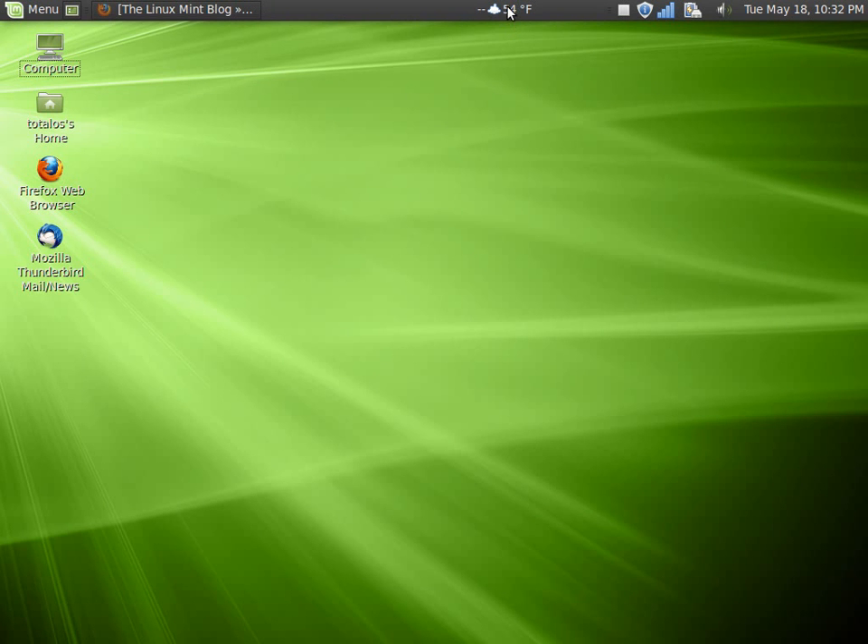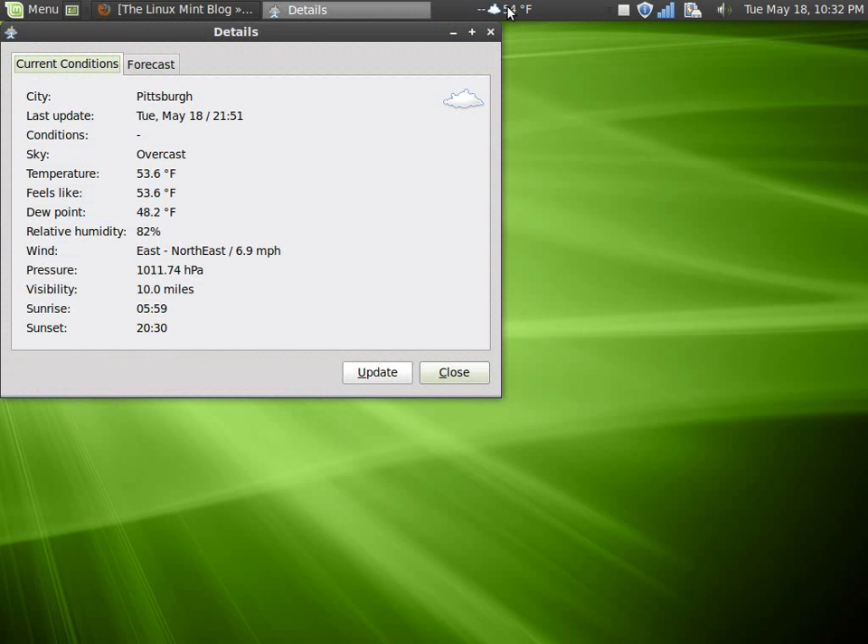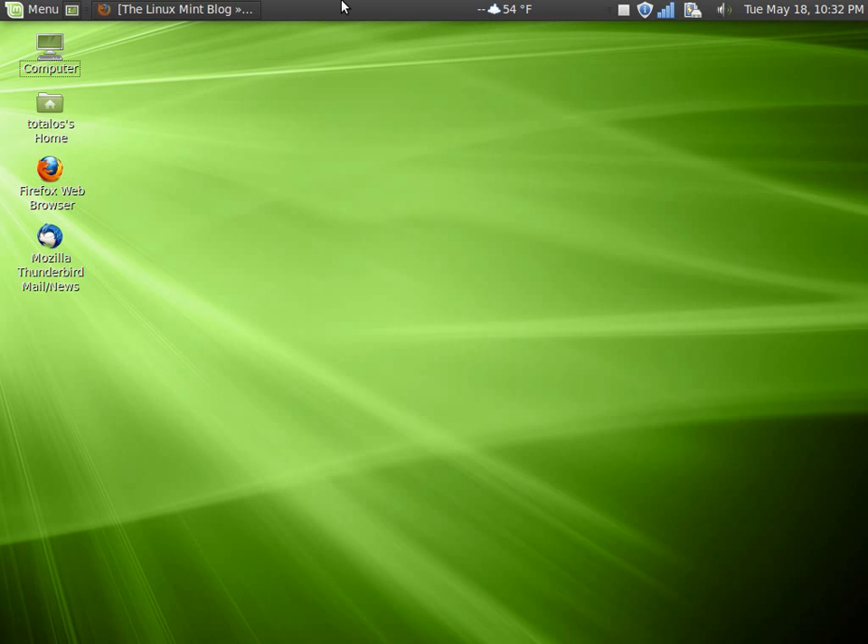I added the weather report forecast applet — it's kind of chilly here for this time of year. The panel bar I moved to the top instead of the default setting at the bottom. On the desktop I have Computer, my home folder, Total OS, and I placed shortcut icons for Firefox and Thunderbird on the desktop because I simply prefer it that way.